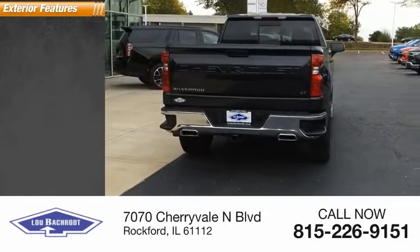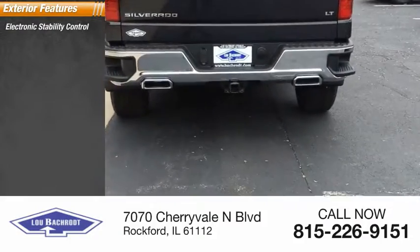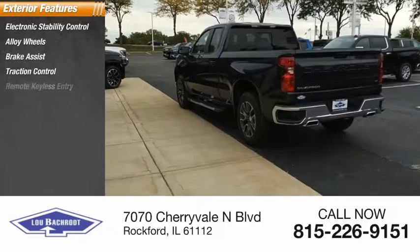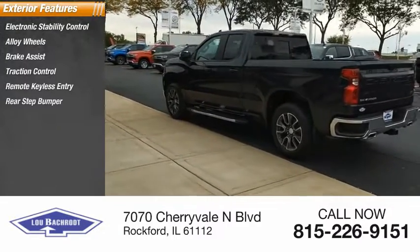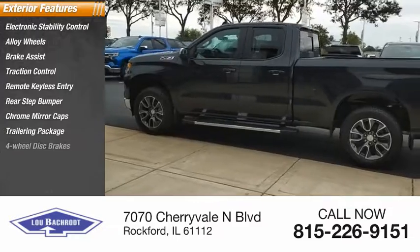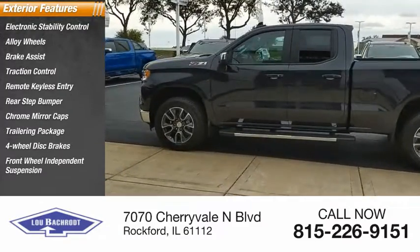Here are some of this vehicle's great options: electronic stability control, alloy wheels, brake assist, traction control, remote keyless entry, rear step bumper, chrome mirror caps, trailering package, four-wheel disc brakes, and front-wheel independent suspension.